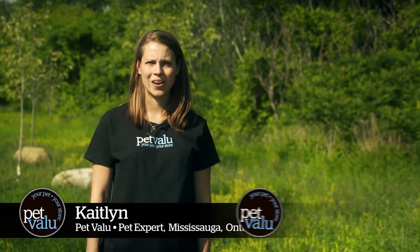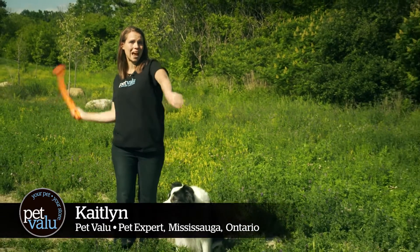Beat the heat this summer. On behalf of your local Pet Value, get out and play.